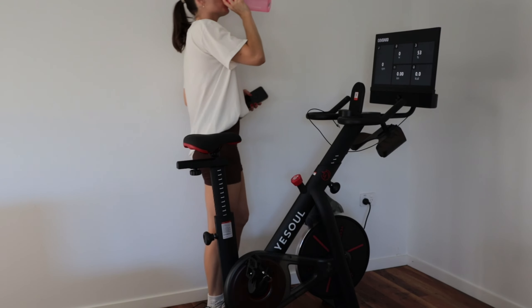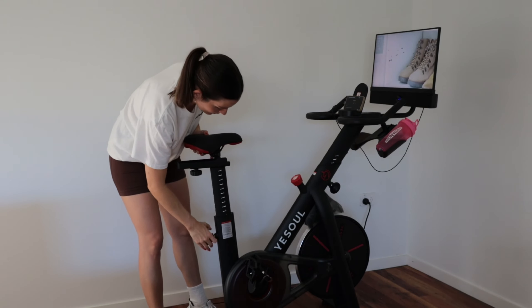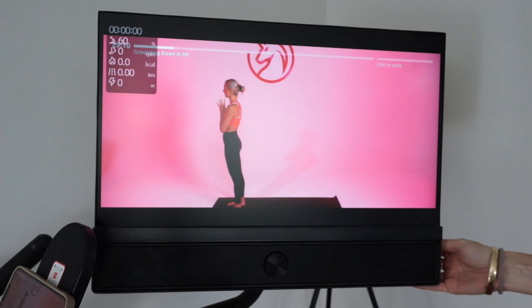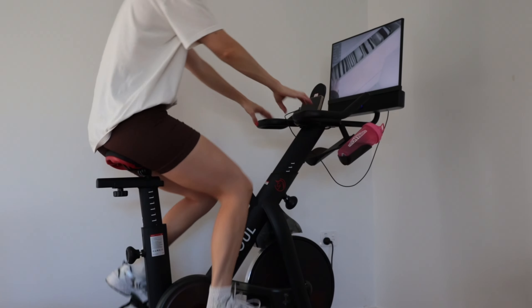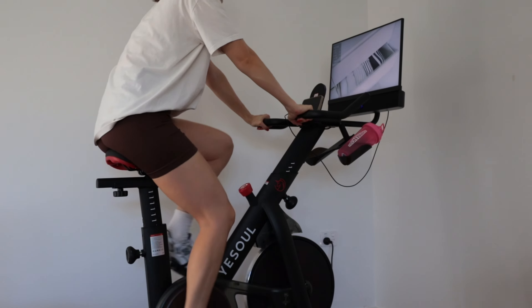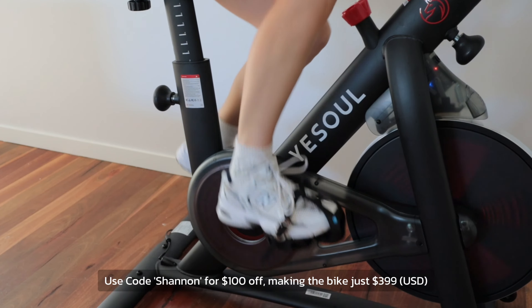I'm going to jump on for about 15 minutes — Emma Hill just released a new YouTube video about organizing her wardrobe and it's 12 and a half minutes long, so I'll watch that during my workout, then have a stretch and jump back on the computer. The screen rotates 360 degrees, making it a complete setup — I can turn the screen, do workouts with weights, do some stretching, and utilize the bike. I was really surprised at how quiet this bike is, and it has exceptional sound quality with a four-speaker system and two subwoofers. If you use the code Shannon you'll get $100 off, bringing the bike down to $399.